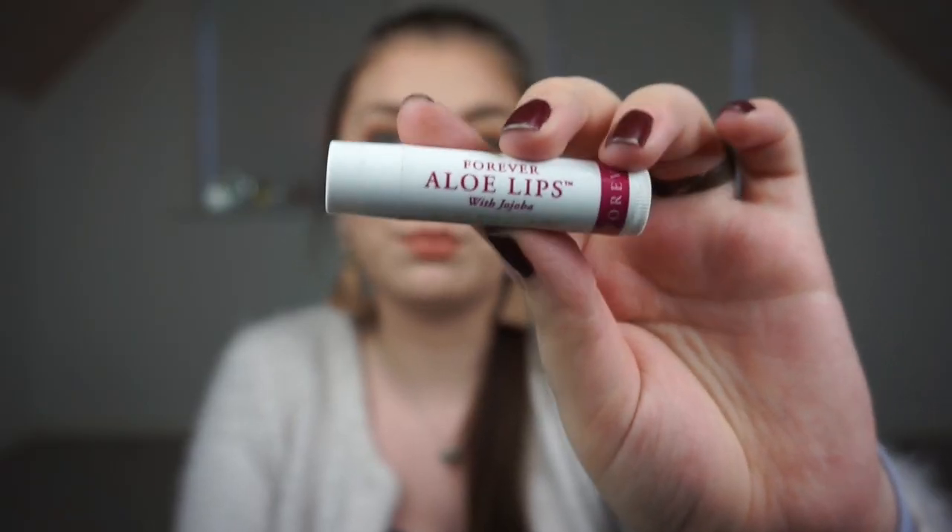The last makeup item is a lip balm from Forever — it is the Aloe Lips with Jojoba Oil. I love this lip balm. This was the one I had with me at the hospital, and I used it for maybe a straight month or two months — I've never gone through a lip balm that fast. It was amazing because it had aloe vera and jojoba oil so it was fully moisturizing. My lips were so dry at the hospital — I think it was the medication and painkillers — and they're still kind of dry after three months. I really think this helped my lips a lot.